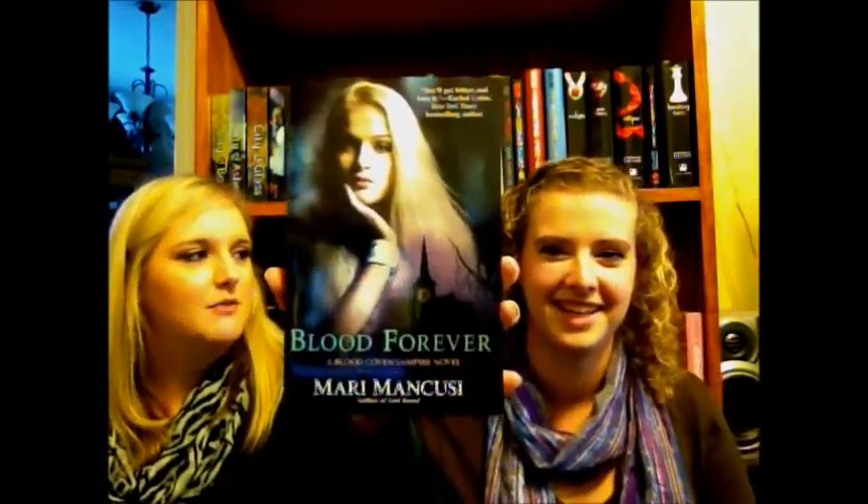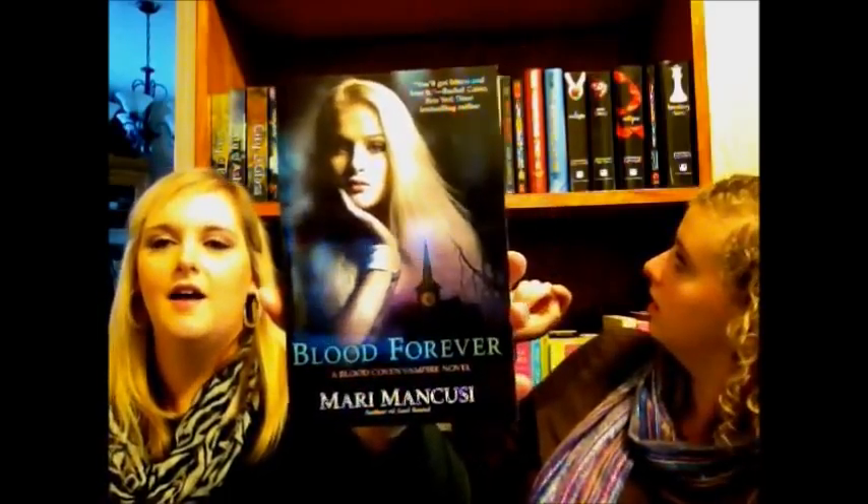The last place we went was Books A Million. To keep going with the Blood Coven Vampire series, I got — I think it's the ninth one — Blood Forever. I still need to read the one before this but I couldn't resist. I'm excited to see what happens next in the series.